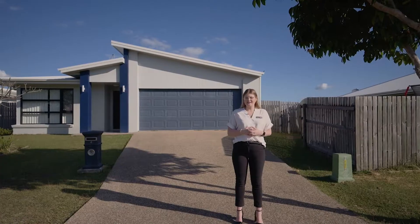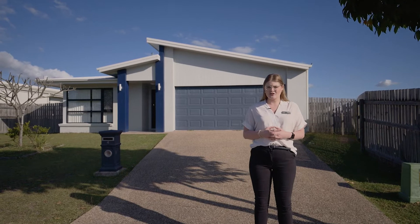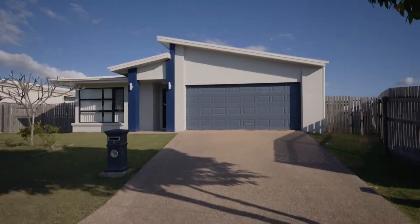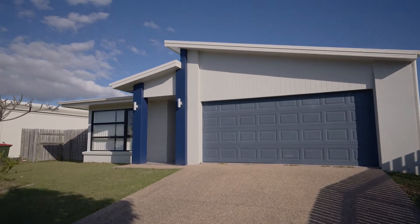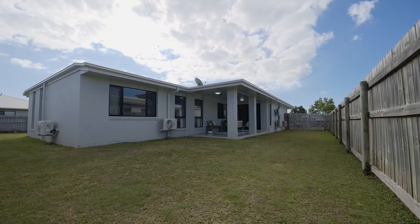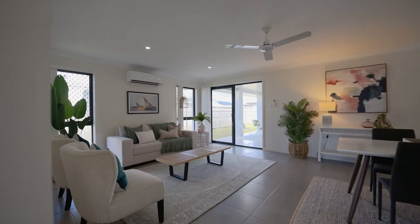Taking modern living to the next level, this awesome family home here in the heart of Sancom Estate is ready for its new owners. Welcome home. With a striking front facade, double gate access and open parkland down the end of the street, you know this is a great family home before you even walk in the door.